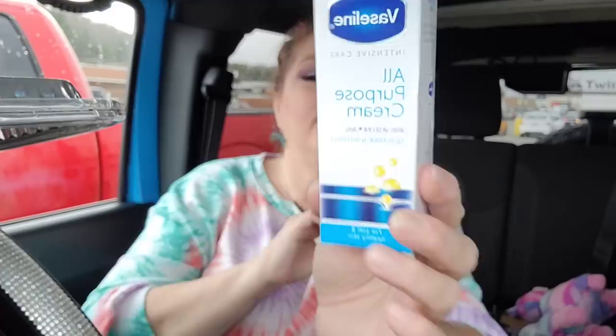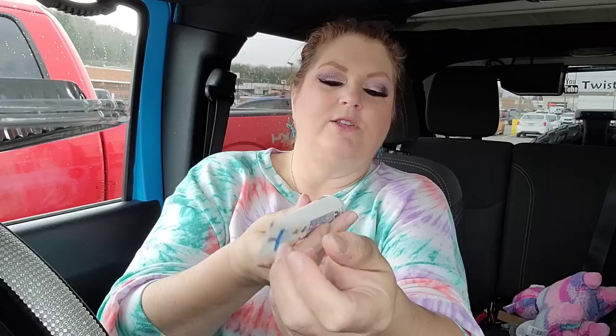I don't remember seeing this before — it's Vaseline Intensive Care All-Purpose Cream with Vaseline jelly, glycerin, and Vitamin E for soft and healthy skin. I tested it on my tattoo to see if it's greasy. It's not greasy like regular Vaseline, and the smell is very pleasant. I feel like it would absorb pretty quickly — the smell alone is worth it.